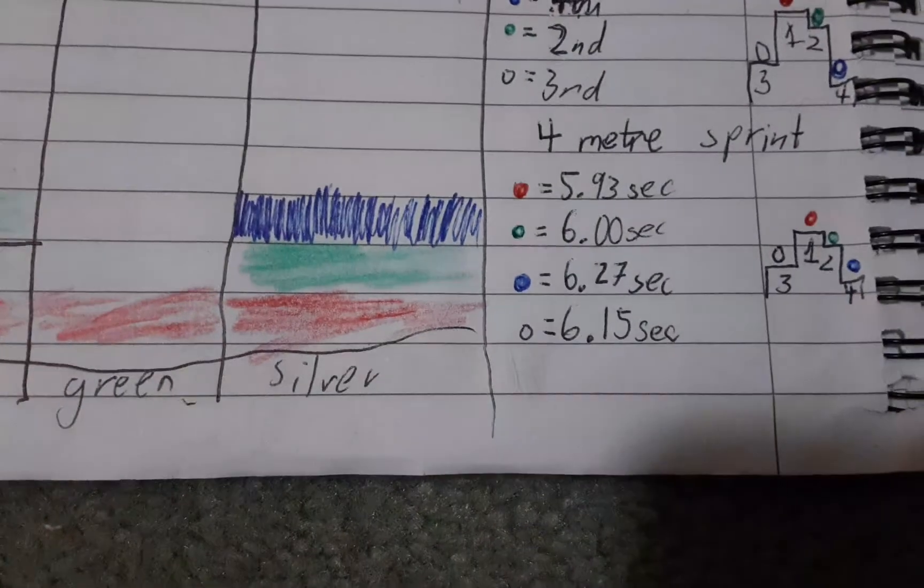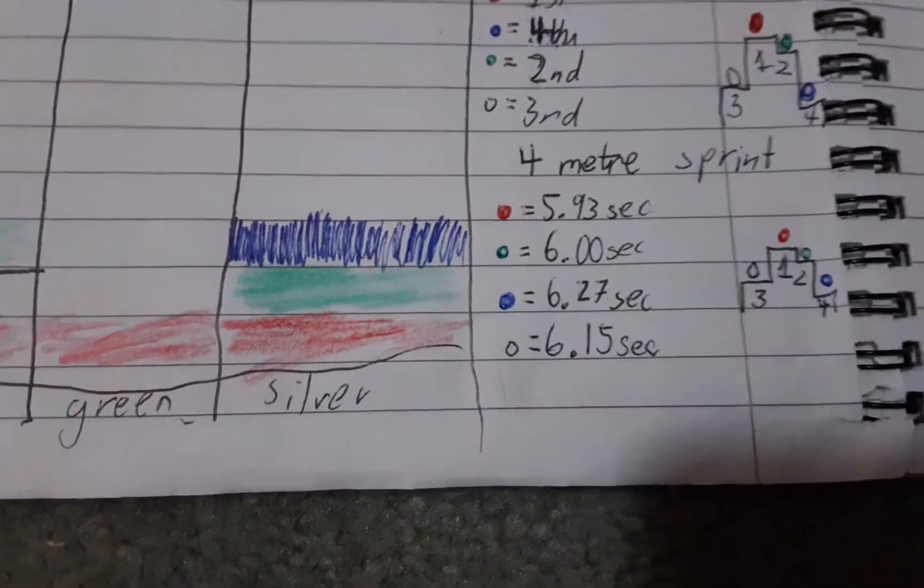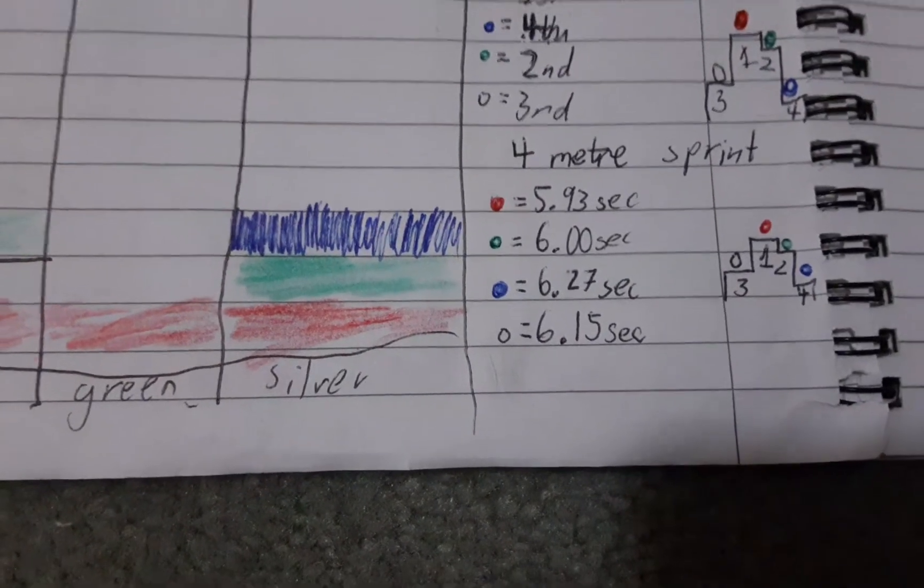So here are the results. We've recorded the times of all of them and red won. Green came second, silver came third, and blue came last.